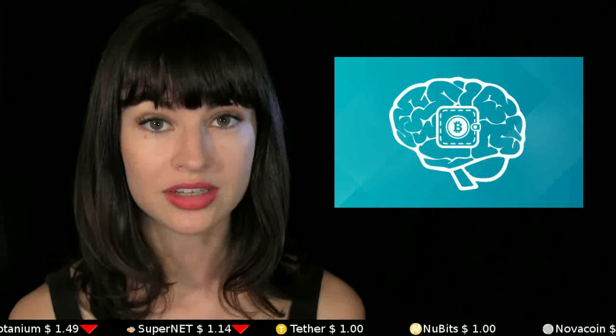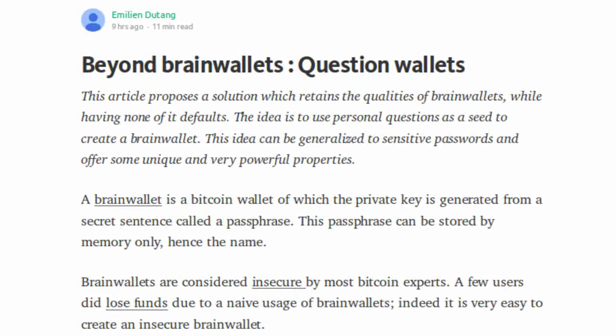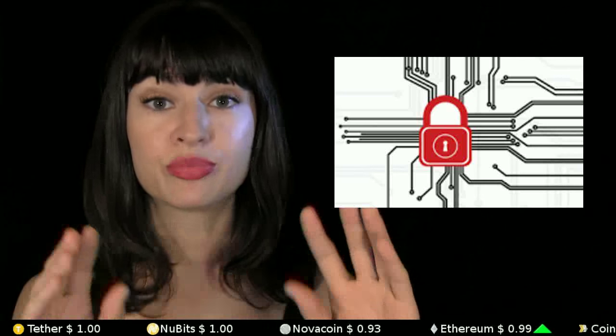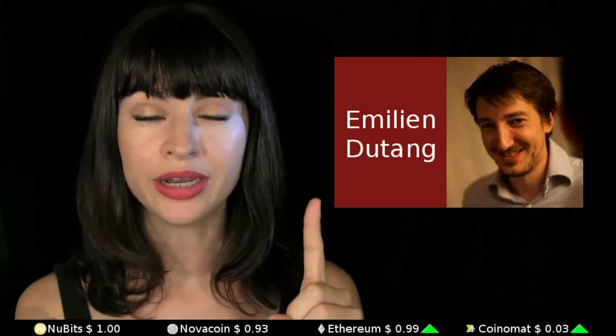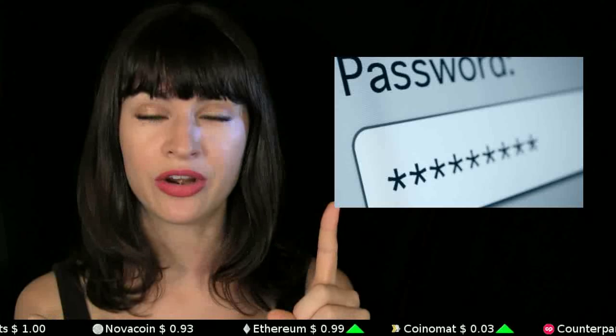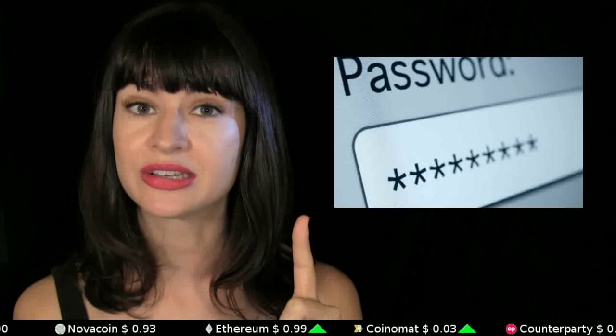Are question wallets better and more secure than brain wallets? Writer Emilien Dutong has said yes and described how he created his own question wallet in a Medium post. A brain wallet is the name given for when a person memorizes a long passphrase which, when plugged into a SHA-256 hash calculator, spits out the private keys of their bitcoin address — so it's like storing your bitcoins in your brain. But Emilien argues this is difficult for two reasons: one, if you use a passphrase that's printed in any book or online anywhere ever, that stuff is going to get brute-forced and your money's going to get taken.